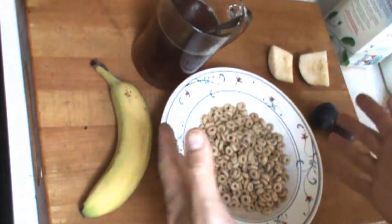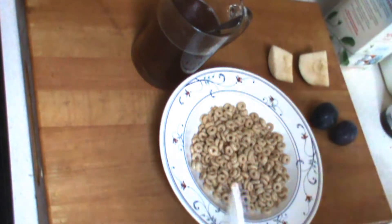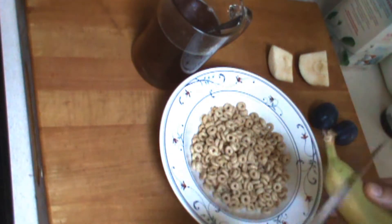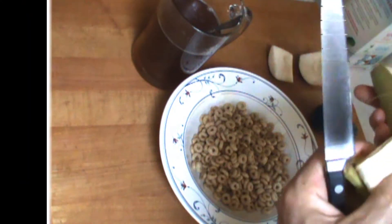I've got some Honey Nut Cheerios — if you've never had them, you've got to try them, they're good. I've got a banana, I've got half an apple, some plums. I'm going to show you the trick with the Cheerios, how to make them taste really good.